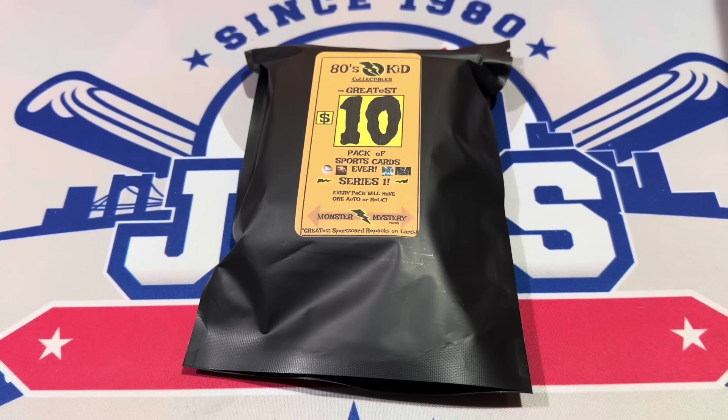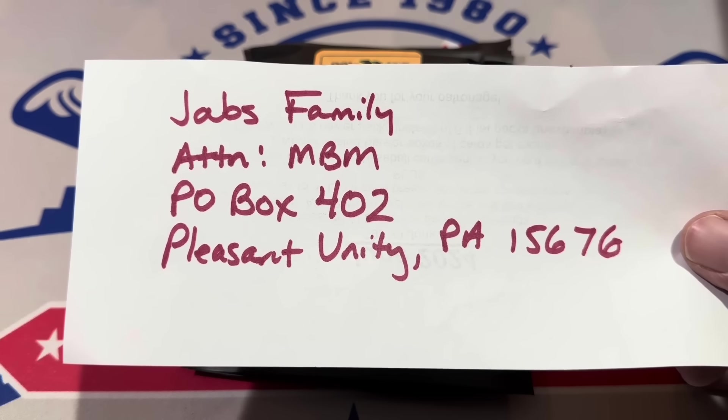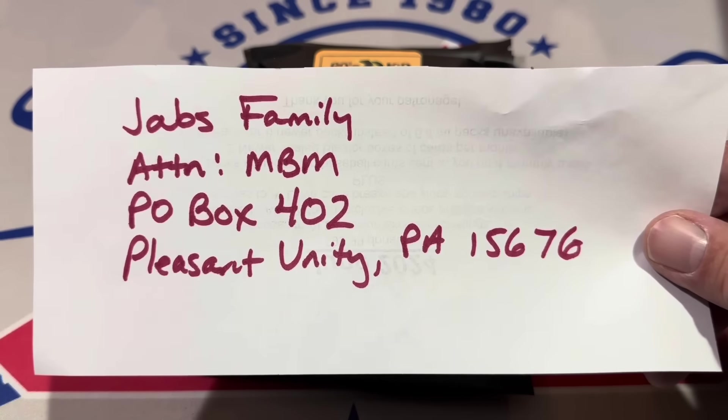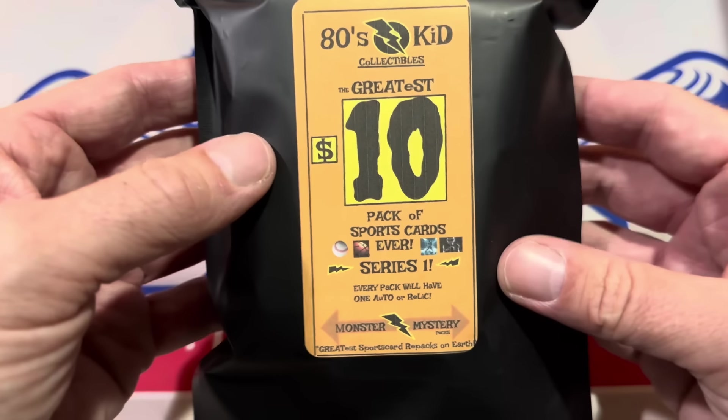Hey everybody, welcome back to another brand new episode of Mystery Box Monday! We've got a few mail packages today — probably six or seven of them. Thank you very much for joining. We've got some mystery packs that people put together and sell, and also some gifts that have come in. If you'd like to send something for an upcoming episode, you can send it to: Jab Family, attention Mystery Box Monday, PO Box 402, Unity PA 15676.